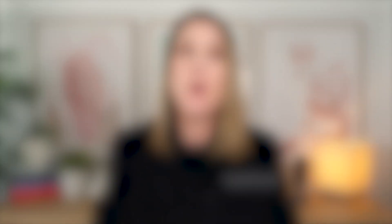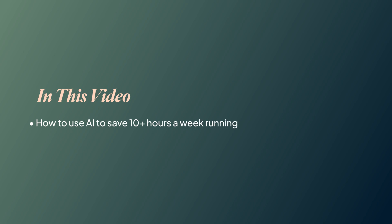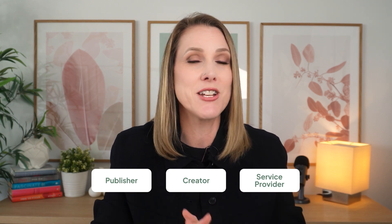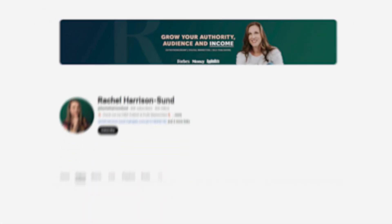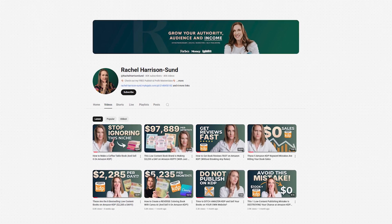In this video, I'm going to show you exactly how I use AI to save at least 10 hours a week in my business, so that you can do the same, whether you're a publisher, a creator, a service provider, or some other type of business owner. Make sure you stick around till the end, because I'm going to be showing you how to create your own custom GPTs. This is going to be like having your very own team of virtual assistants at your beck and call. If you're new here, welcome — my name's Rachel Harrison Sund, and I help people turn simple book ideas into passive income streams using the power of print on demand.